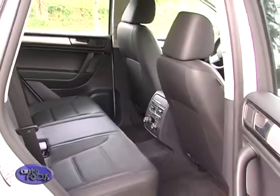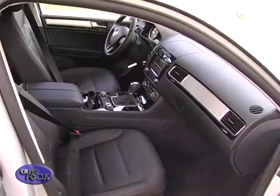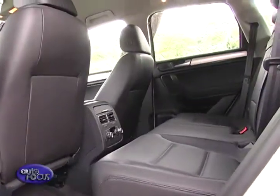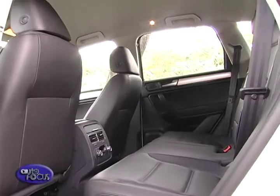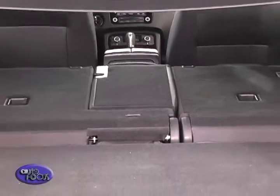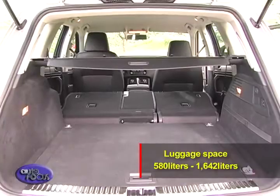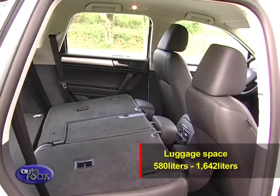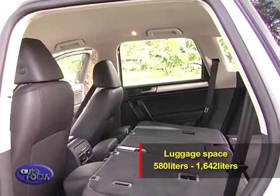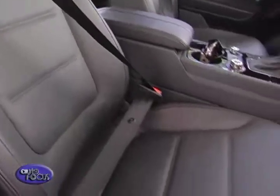Volkswagen knows that space is a premium, and with the Touareg, engineers gave more than ample room thanks to a generous wheelbase. The rear bench can be slid back and forth for added legroom or luggage space when needed. To add even more space, the back seat can easily be folded by the push of a button located in the trunk area. By doing so, the luggage space is increased from 580 liters to a jaw-dropping 1,642 liters — generous for long out-of-town expeditions.